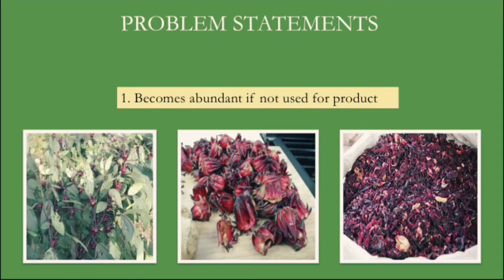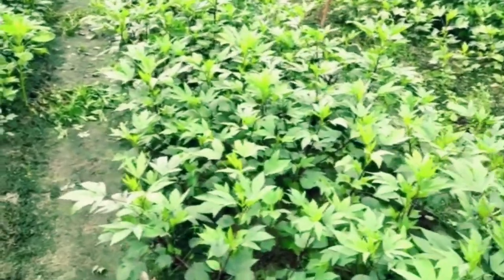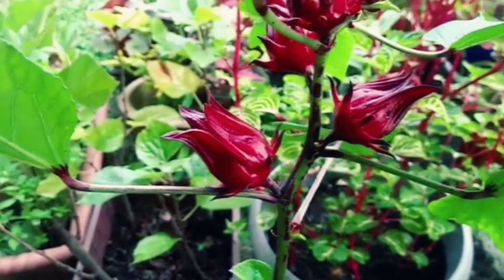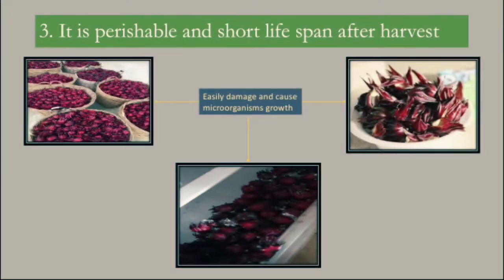For the problem statement: mainly Roselle that grew is not used for the production of various products. Due to the calyces' fine hairy structure, Roselle is unpleasant and not suitable to chew raw. Furthermore, if not cared for and managed well, it will be easily damaged immediately after harvest.